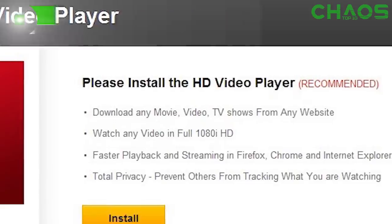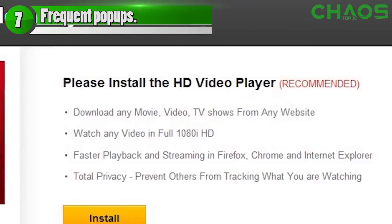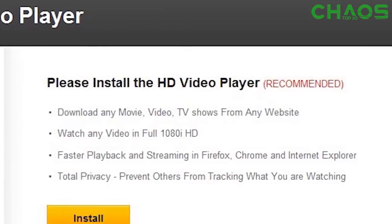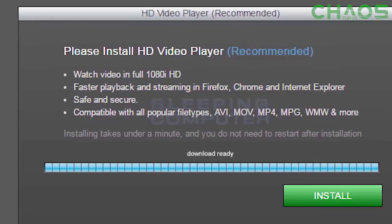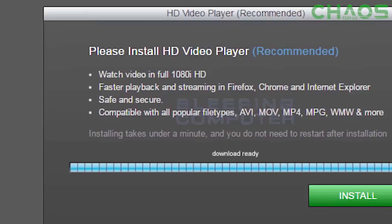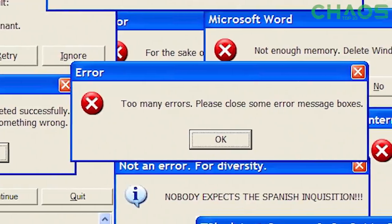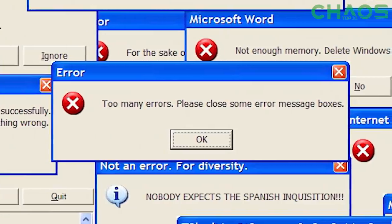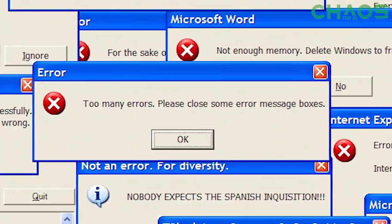At number seven: frequent pop-ups. Everybody experiences them and everybody hates them — there's nothing wrong with that. However, if you're getting pop-ups super frequently, something is probably wrong. As mentioned earlier, the first thing hackers normally do is disable antivirus and pop-up blocking software. So if you normally don't get many pop-ups and then all of a sudden you're getting a barrage of them, definitely start looking into your settings, as something was probably changed. If it wasn't you, something is wrong and your computer has been compromised.